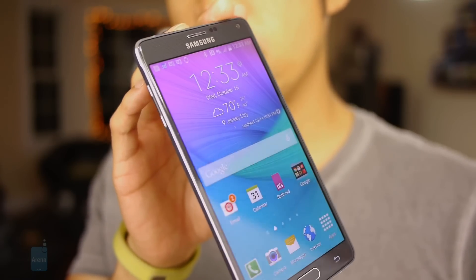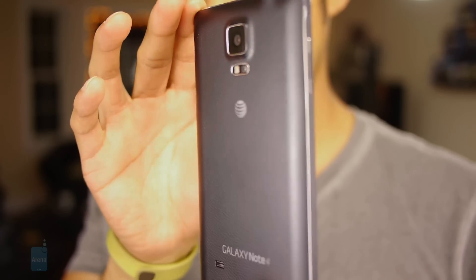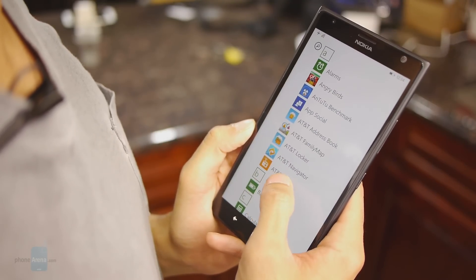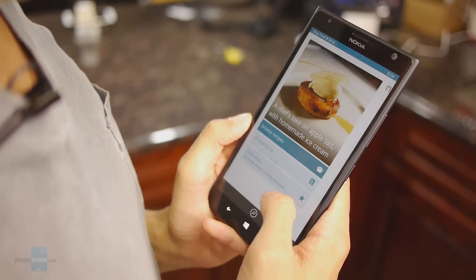Ultimately it boils down to how much you want to pay. If cost is not a problem, you'll want to pick up the Samsung Galaxy Note 4 — by and large it's the better phone in specs, performance, and features, offering a far greater experience than the Lumia 1520. But if you're looking to save money, you can pick up the Lumia 1520 for a lot cheaper — in some cases even for free — so if you're on a tight budget, you still can't go wrong with it. If you want to learn more about either smartphone, check our website at PhoneArena.com.